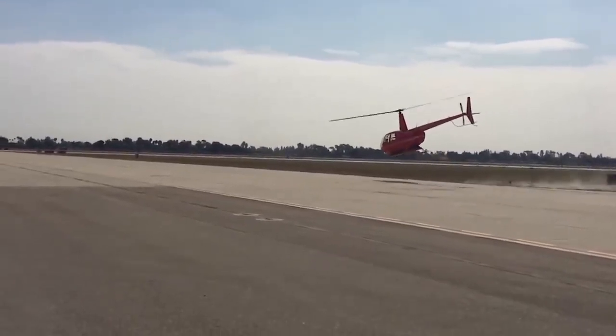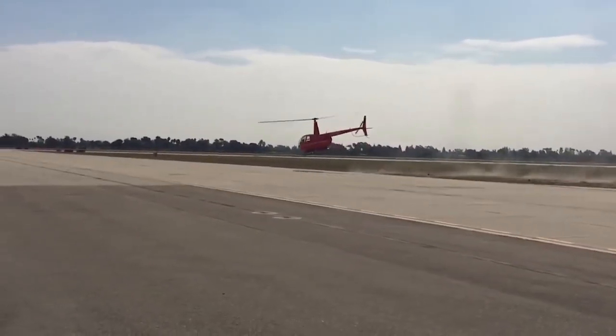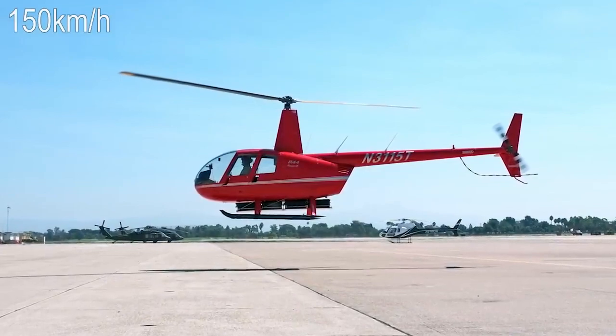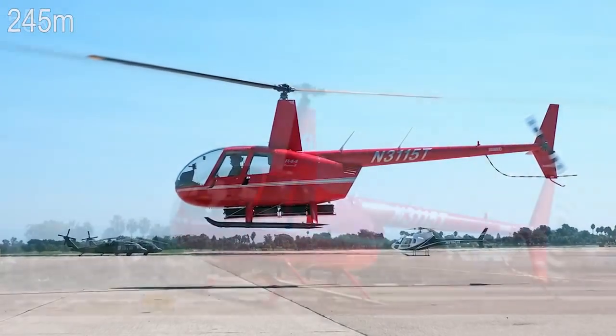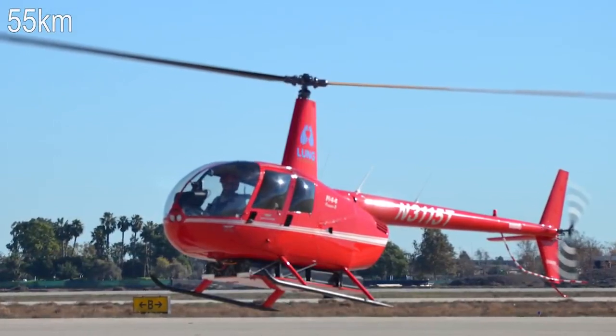At a test flight from Los Alamitos Airfield, the aircraft reached a speed of 92 miles per hour at 800 feet and covered 34.5 miles in just over 22 minutes.